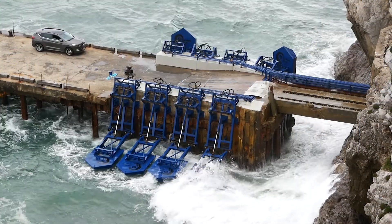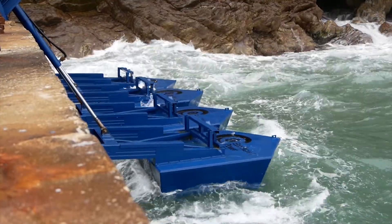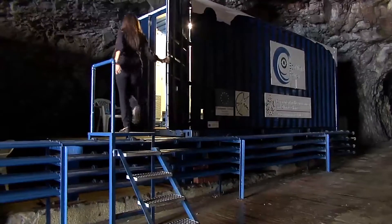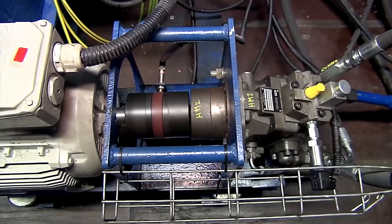How is it that your technology works? Basically the technology is very simple. We attach floaters to existing structures and the floaters go up and down with the movement of the waves. They push the hydrocylinders, which transmit biodegradable fluid into land-located accumulators. A pressure is being built — the higher the wave, the higher the pressure — which is used to turn the hydromotor, turning the generator and sending clean electricity into the grid.